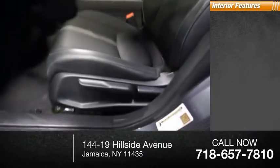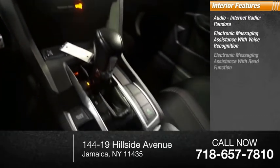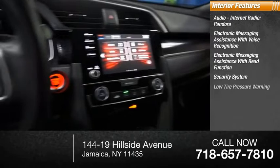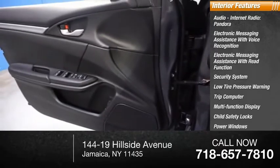Inside you'll find audio, internet radio, Pandora, electronic messaging assistance with voice recognition, electronic messaging assistance with read function, security system, low tire pressure warning, trip computer, multi-function display, child safety locks, and power steering.